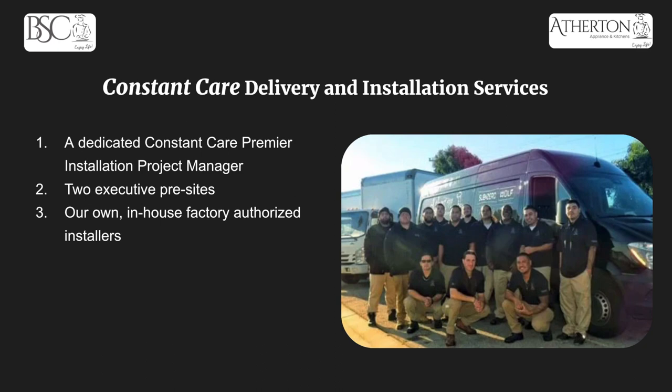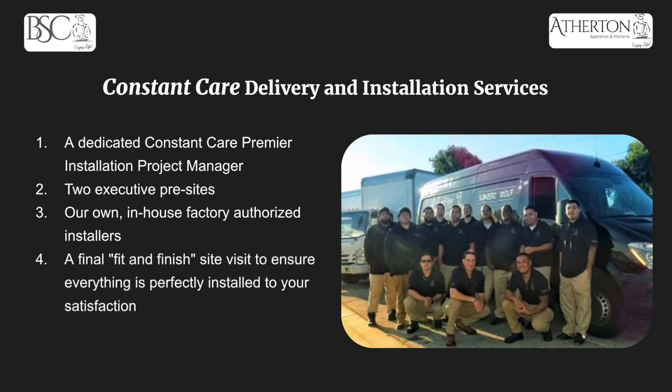My favorite point: you're going to get your own in-house factory authorized installers. Our installers are all first party — no third party. They're all Atherton Appliance and Kitchens folks trained by the manufacturer to get it done right the first time. Then you get a final fit and finish site visit when it's all done, to make sure everything was installed to your satisfaction. And with your purchase of a Constant Care delivery and installation service, you automatically get a subscription to Constant Care Plus, which ensures our work for one full year — so within those 365 days, if anything were to happen: something's uneven, not leveled right, a panel is sagging — we will make it right until you are happy.